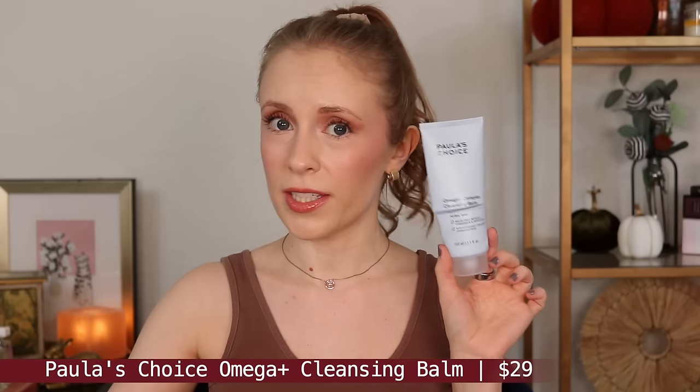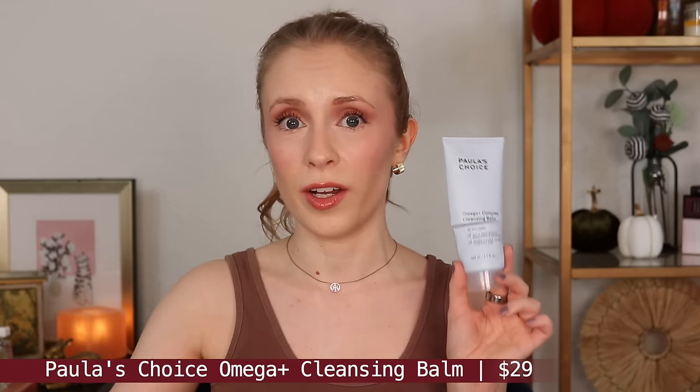I used up the Paula's Choice Omega Plus Cleansing Balm. This is actually the second one of these that I've used up. I love this cleansing balm. I would say this is my favorite high-end cleansing balm that I've tried. It removes all my makeup, all my sunscreen, and it rinses really easily with warm water so it doesn't leave behind a residue. It's also fragrance-free, so it's a great choice if you have sensitive skin or a sensitive nose. I would probably repurchase if I'm ever shopping on the Paula's Choice website and I'm in need of a cleansing balm.